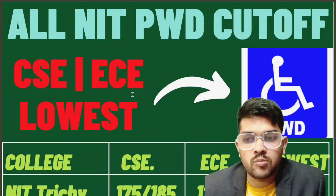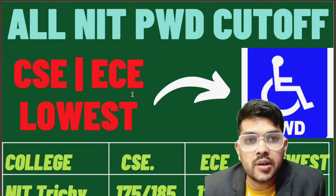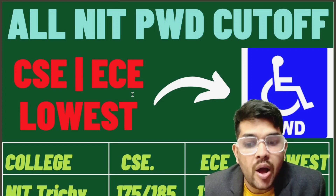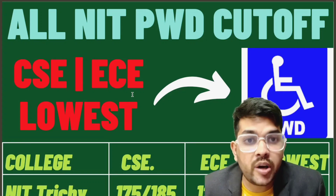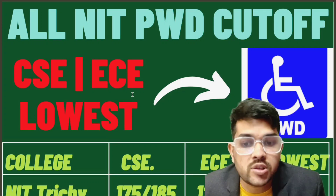This is Amit, and here I am going to provide you the most important information for all NITs for PWD category. Many of you are asking for the PWD cutoff, that is minimum marks to get into each type of NIT. This video is going to provide you a lot of information regarding all types of NITs — CSE is the lowest branch covered.